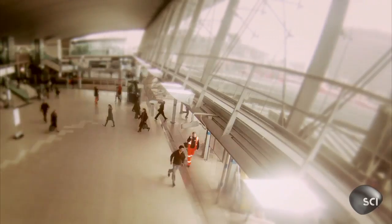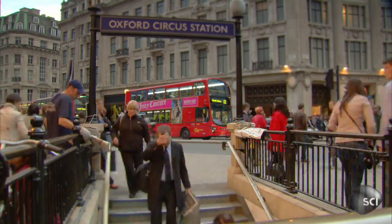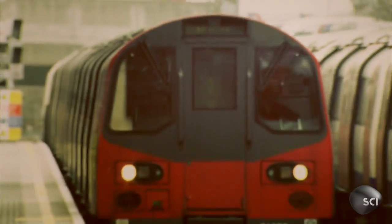The Tube became the prototype for subways all over the world. Today it carries more passengers than the entire British rail network. It's bursting at the seams.